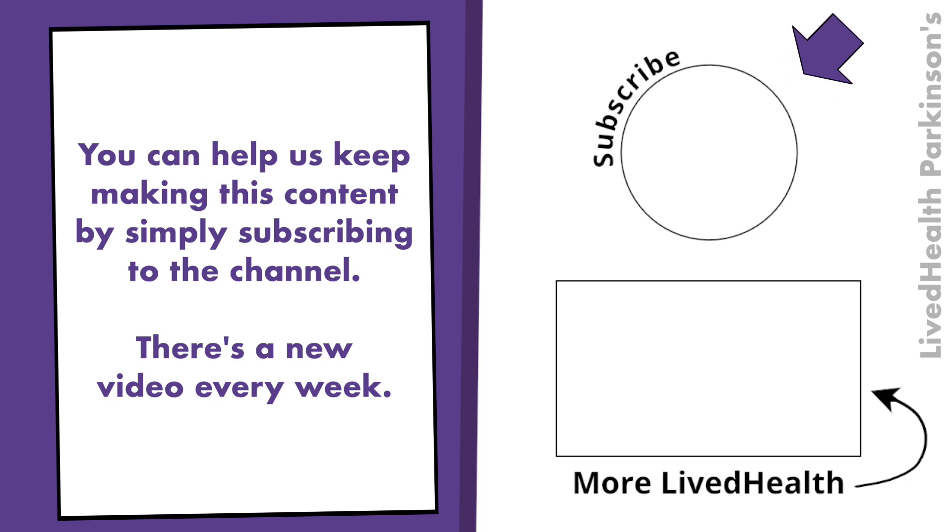You can help us keep making this content by simply subscribing to the channel. And remember, there's a new video every week.